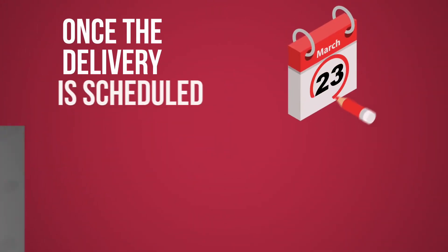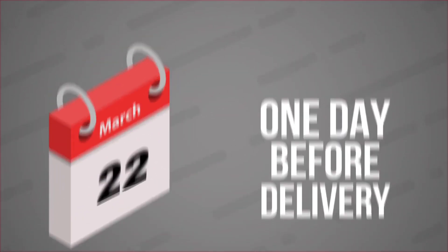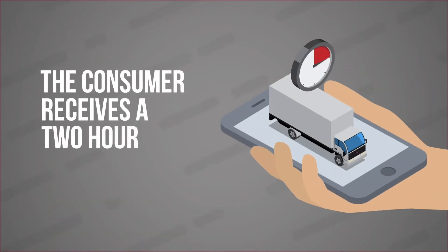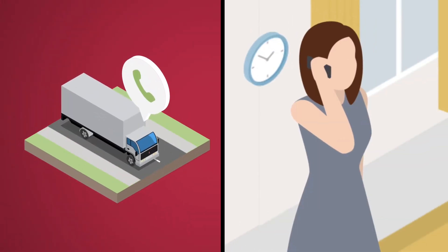Once the delivery is scheduled, a confirmation is sent to the consumer. The day before the scheduled delivery, the consumer receives a two-hour delivery window. When the carrier is on the way, the consumer is notified with an in-route courtesy call.